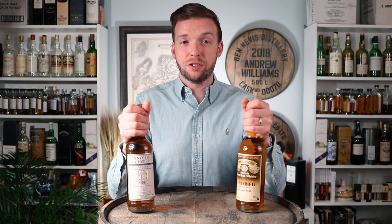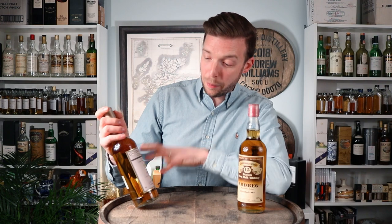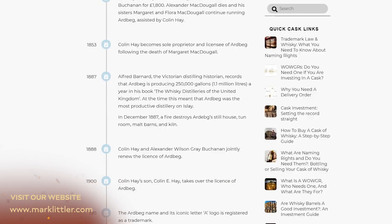So there we have it — two fantastic bottles of Ardbeg, both from the Connoisseur's Choice range, bottled by Gordon MacPhail. The first is a 1965 vintage 15-year-old, and the second is distilled in 1973 and bottled in 2003, making it either a 29 or 30-year-old. If you're interested in the history of Ardbeg, head over to our website where we've published a really in-depth and comprehensive history of the distillery, linked in the comments below. Subscribe to our channel for more content on old and rare bottles coming soon.